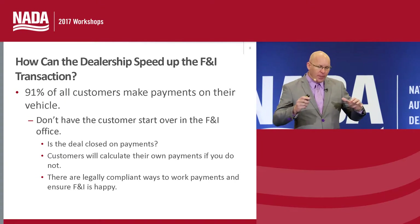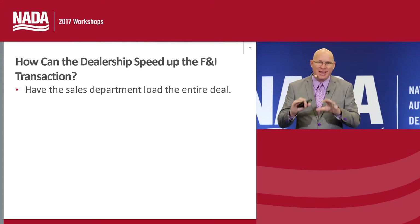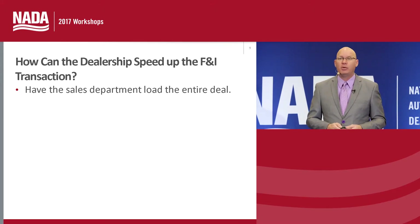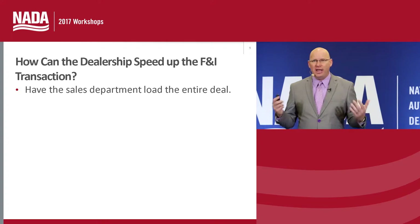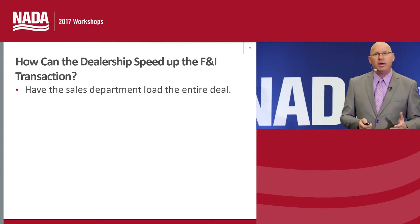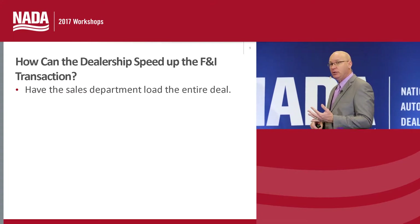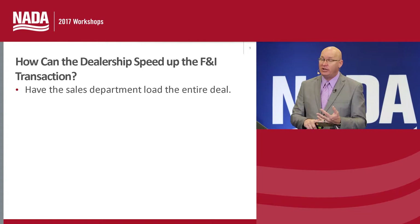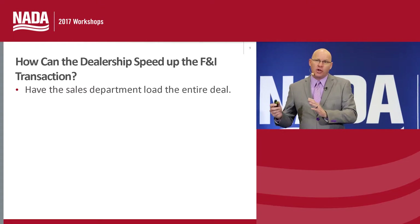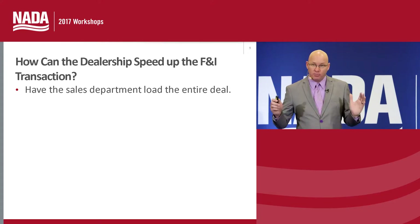Too many times business managers are spending entirely too much time entering all the deal information — a lot of which could have been done by the sales staff and sales managers. In an informal survey working inside dealerships, we noticed that business managers were spending approximately 15 minutes per deal entering information, verifying accuracy, making changes, and finding all the additional documentation. If we can have our sales department load as much of the customer and vehicle information as possible, this will tighten things up.